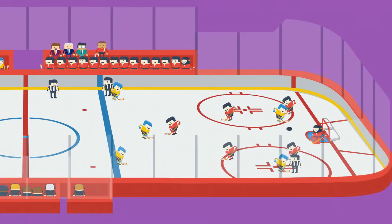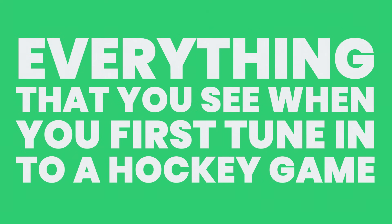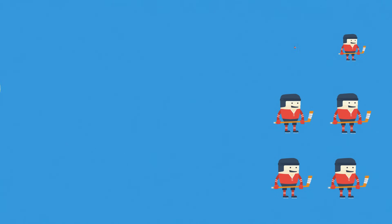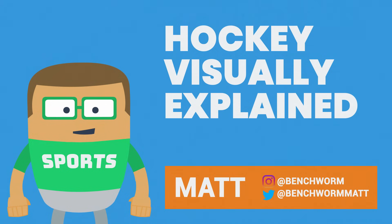In this video, I just want to give more context to any new fans and explain everything that you see when you first tune in to a hockey game. First we'll go over the arena, then we'll talk about the personnel running the game, and finally we'll go over the composition of a hockey team. My name is Matt, and this is Hockey Visually Explained.